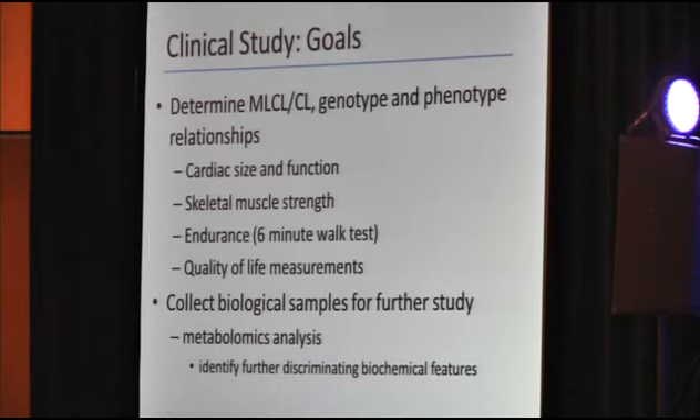For this, we looked at cardiac size and function through echocardiograms performed by Dr. Reed Thompson. We looked at skeletal muscle strength, which I assessed via handheld dynamometry and manual muscle testing, endurance via the six-minute walk test, and quality of life measurements via physical activity questionnaires completed by the boys or with parental assistance if needed. We also collected biological samples for metabolomics analysis to identify further discriminating biochemical features.